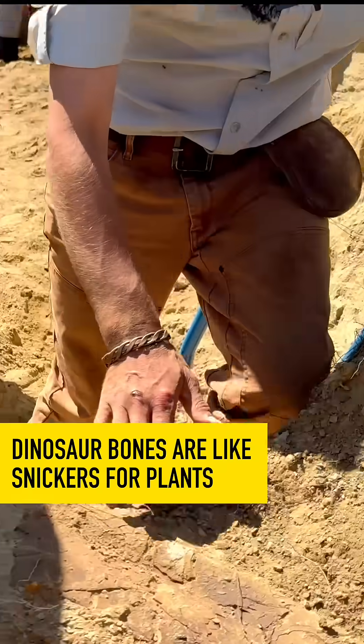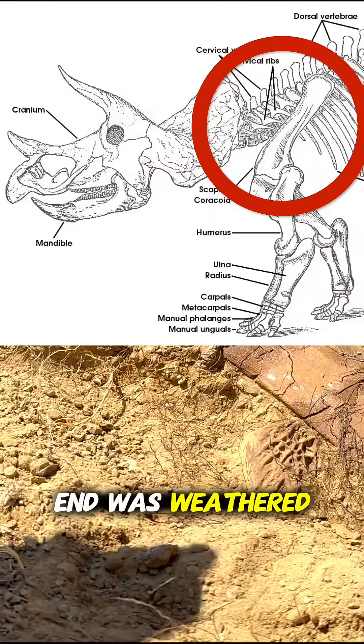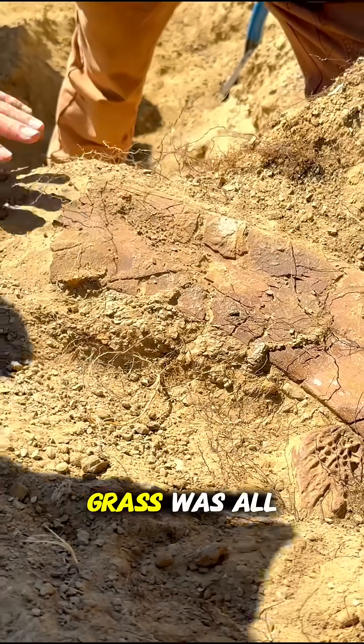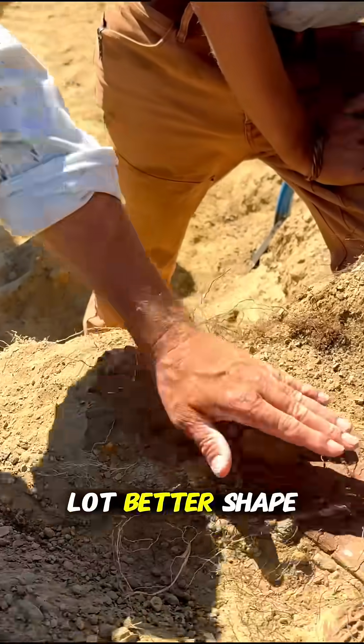Ty, what kind of a bone do we got going in here? This is going to be a Triceratops scapula, I believe. The end was weathered off once again. You're down to the grass. It was all broken up here. But once you get back in, the bone's a lot better shaped.